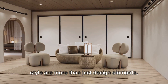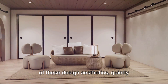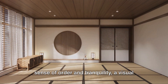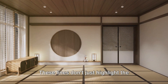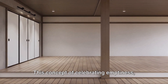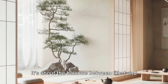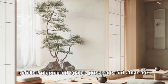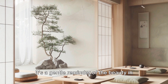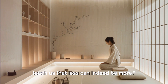Lines in Japanese minimalism and Japandi style are more than just design elements — they are the poetry of space. Clean, simple lines create a sense of order and tranquility, a visual harmony that provides comfort and peace. These lines also emphasize the beauty of empty space, the concept of 'ma' — celebrating emptiness, the void, the negative space. It's about the balance between filled and unfilled, object and space, presence and absence, revealing the profound message of these styles.